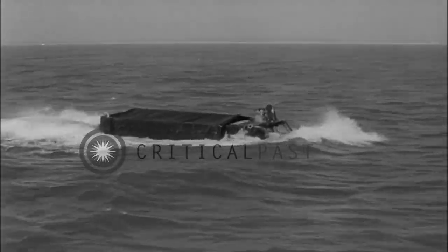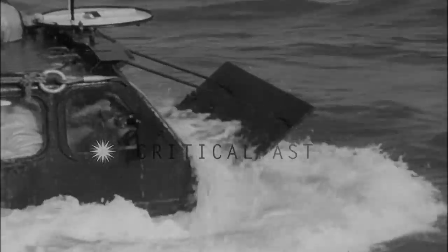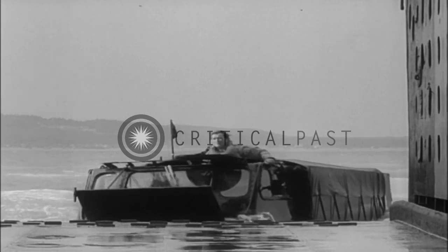It takes to the water with the same ease. Afloat, the Stalwart can do a steady five knots. Not too fast, but did you ever watch an elephant swim? It can board a mothership under its own power. Possibly the Stalwart will be used in amphibious landings.